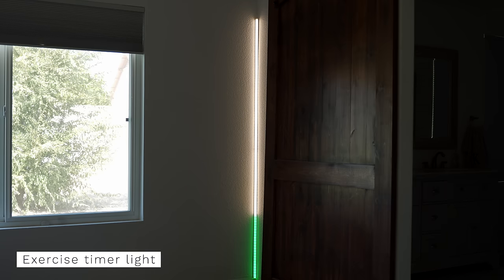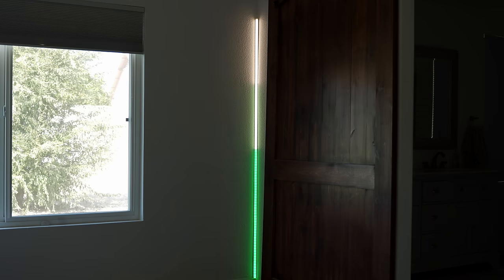I use the light strip again, but this time as a progress bar for my workout. It slowly changes to green over 30 minutes. That way I don't lose track of time and stay on schedule. It also helps me work out the full time without cutting it short. I'm pretty much done with my workout right now.